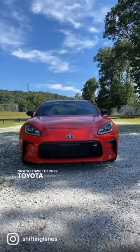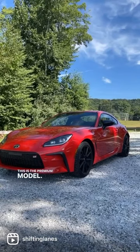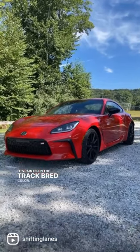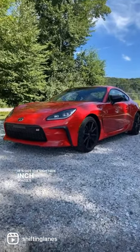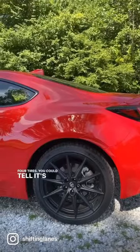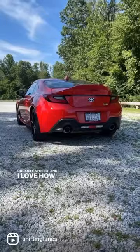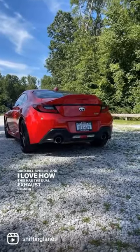This is the 2022 Toyota GR86, premium model, painted in the Track Bread color. It's got the 18-inch wheels and Michelin Pilot Sport 4 tires. You can tell it's a premium model because it's got the duckbill spoiler, and it has dual exhaust coming out the back.